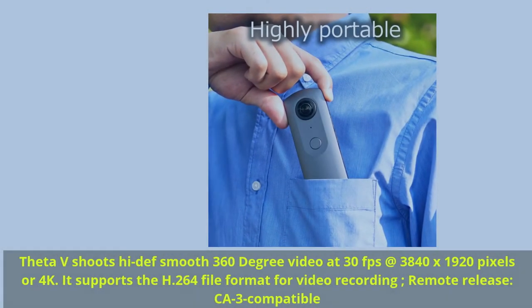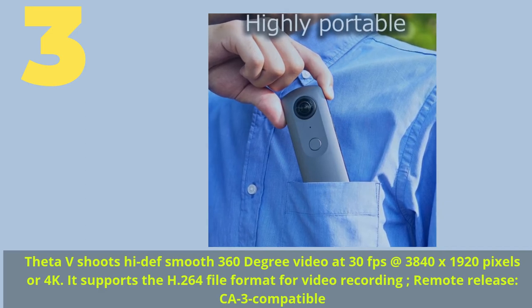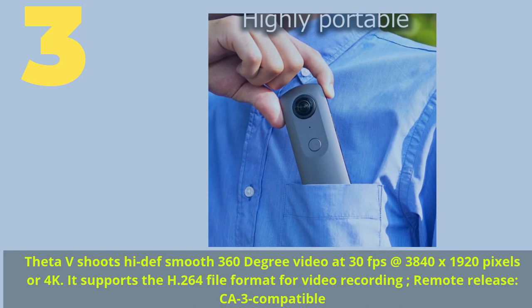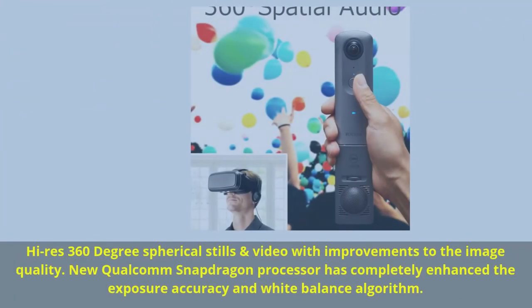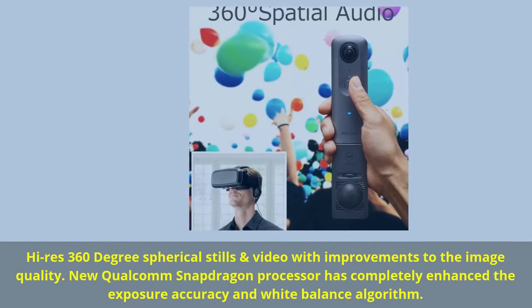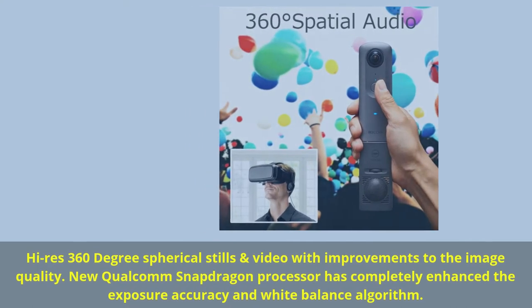Number three: the Ricoh Theta V. Shoots high-def smooth 360-degree video at 30 fps at 3840x1920 pixels (4K). It supports the H.264 file format for video recording, and is remote release CA-3 compatible. The new Qualcomm Snapdragon processor has completely enhanced exposure accuracy and white balance algorithms for high-res 360-degree spherical stills and video.